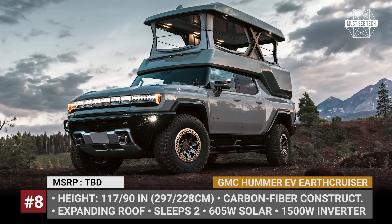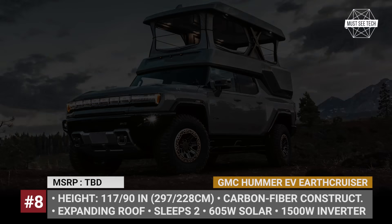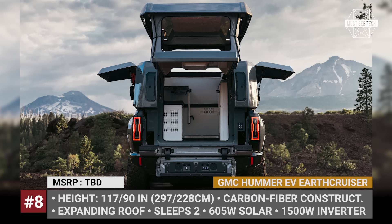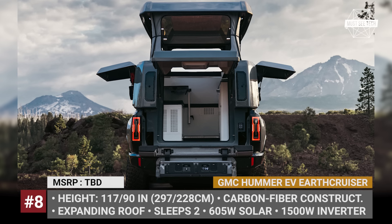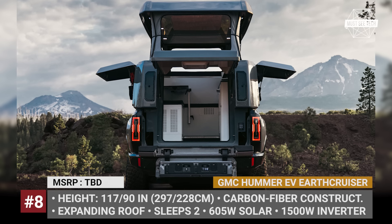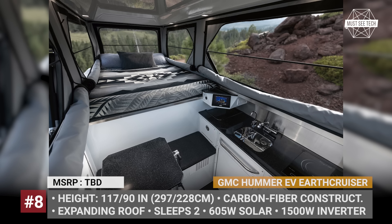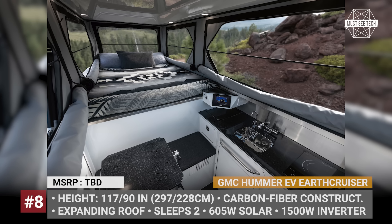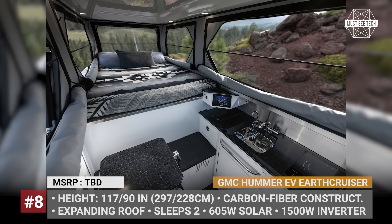The Overlander's electrical system consists of a 1500-watt inverter, a 6-kilowatt-hour battery for running interior appliances, and a 605-watt solar panel mounted on the roof. The solar panel can be used to recharge the onboard battery or to add driving range to the Hummer. Other amenities include fresh and gray water tanks, a 12-volt water heater, an outdoor shower, and a fully equipped kitchen with an induction cooktop. The bed is located over the cab area and is suited for two people.